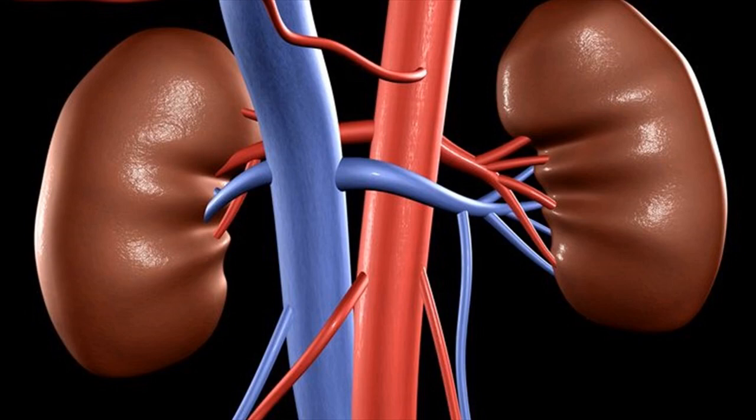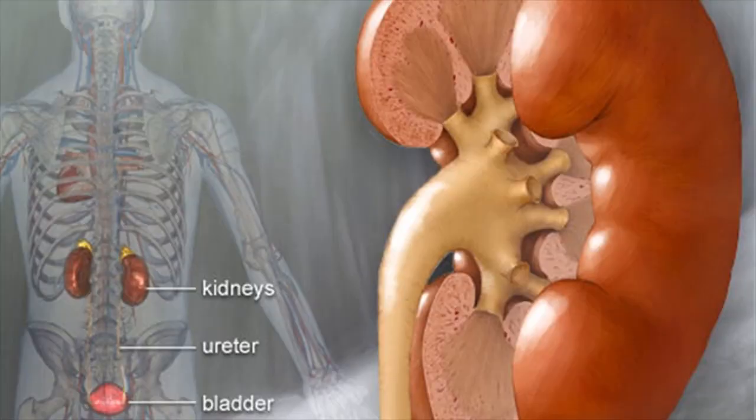What are the kidneys? Where are they located? The kidneys play key roles in body function, not only by filtering the blood and getting rid of waste products, but also by balancing the electrolyte levels in the body, controlling blood pressure, and stimulating the production of red blood cells.